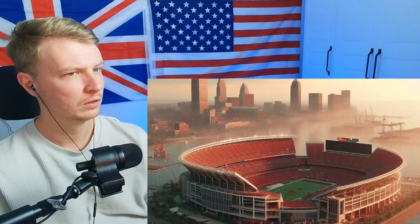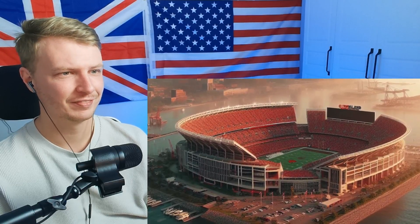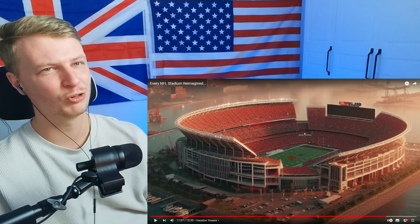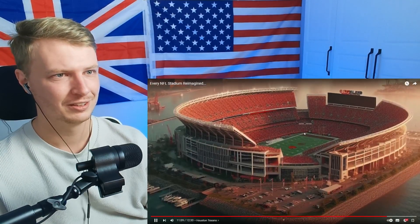The Cleveland Browns — I'm disappointed in this one. The Browns are my favorite team and this is very bland. I guess the AI doesn't have much to go off with the team name. Cleveland Browns — I'm disappointed. It's by water I guess, but the stadium itself — not good.